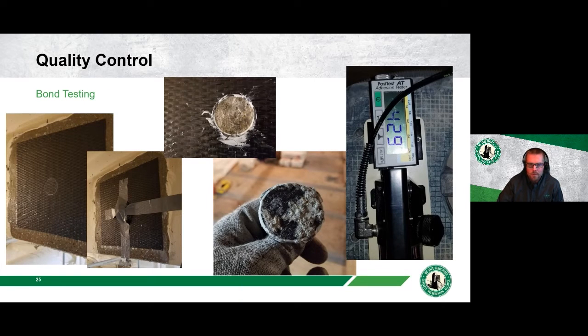Bond testing pictures show a sample panel placed on the structure near the FRP installation area. A dolly is traced and stenciled, then glued to the surface with epoxy, and a pull-testing machine measures the psi pull strength. Typically, over 200 psi is required. One example shows 429 psi and the test also pulled some concrete substrate — a good result indicating the FRP-to-concrete bond is strong and not just pulling the FRP off clean.